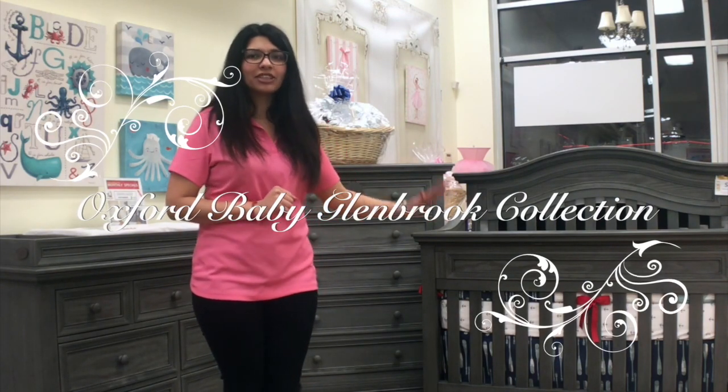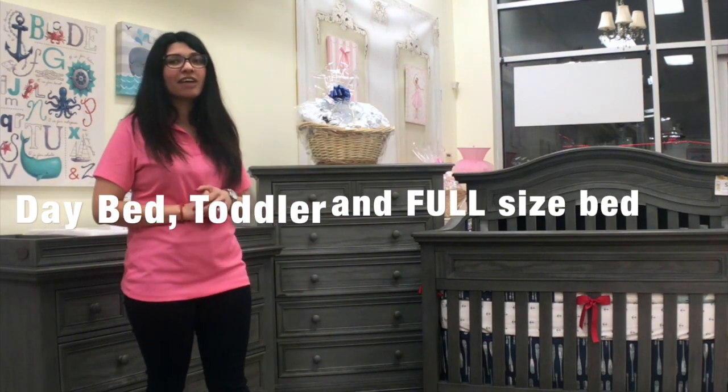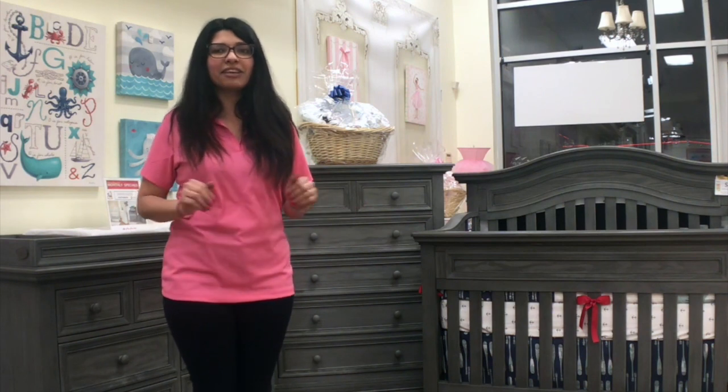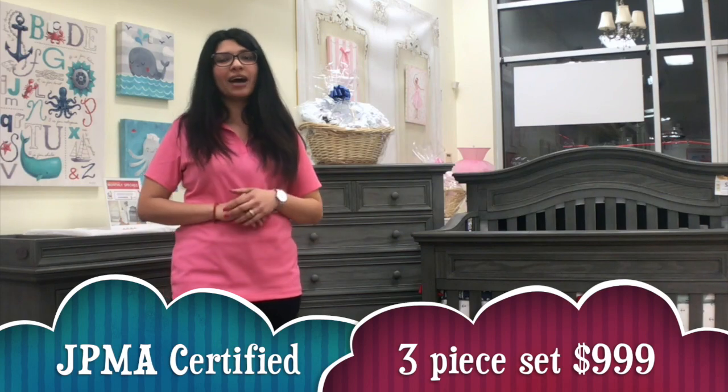It features three mattress height settings that transitions into a day bed, toddler, and full-size bed. This crib meets and exceeds all government safety standards, and like all our cribs, it is JPMA and GreenGuard Gold certified.